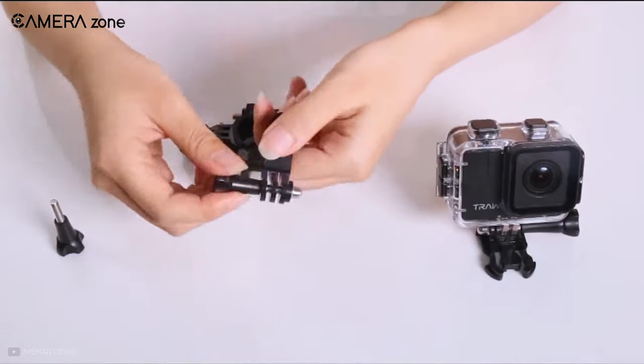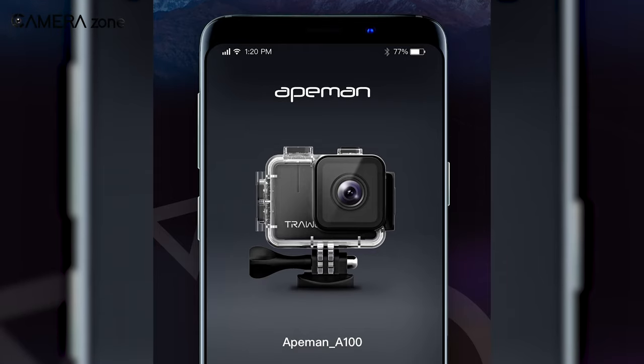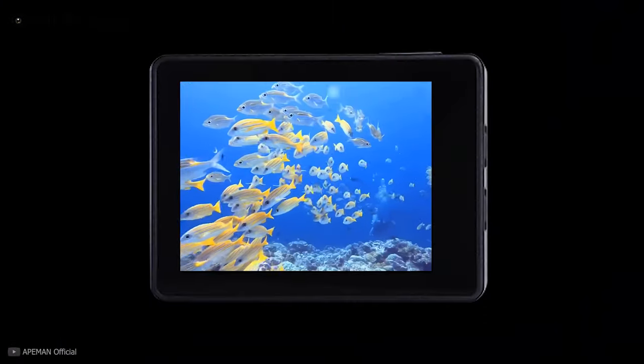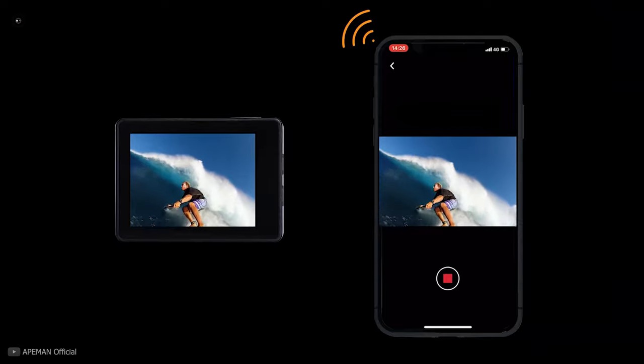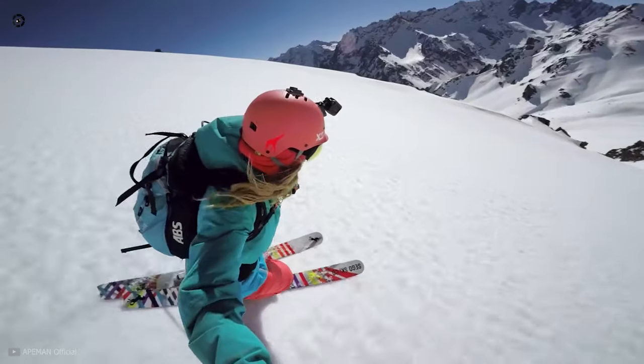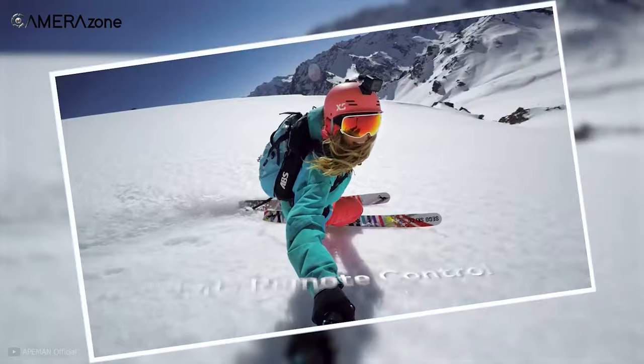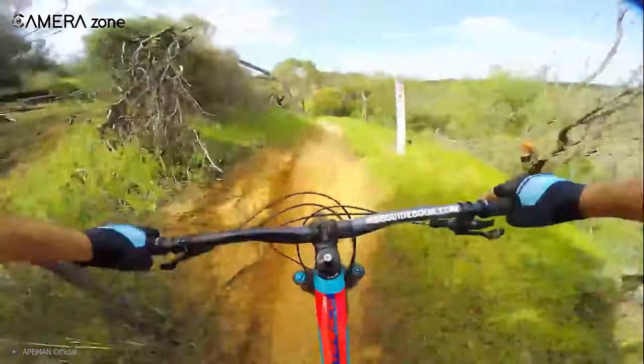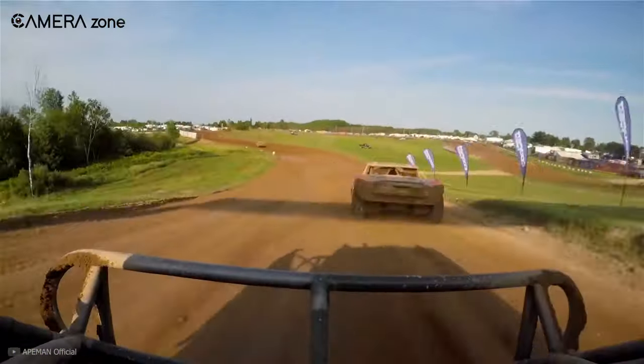If you want to control your action cam with your smartphone, you have to download the Apeman app. The app works okay compared to other models but still has issues. Apeman offers the highest value because of its performance and is definitely an excellent choice if you are a casual vlogger and are passionate about capturing sports moves.